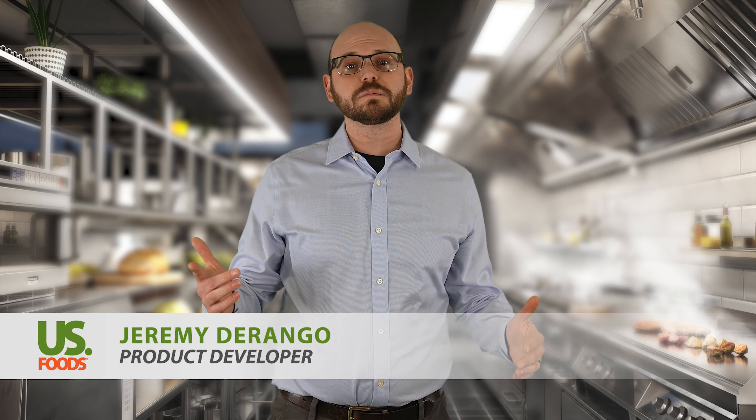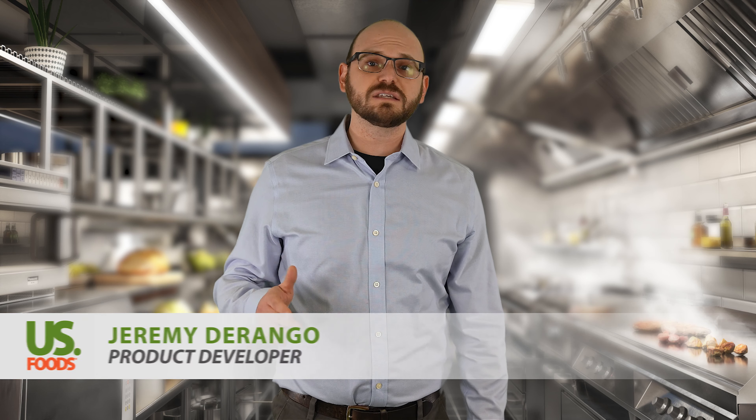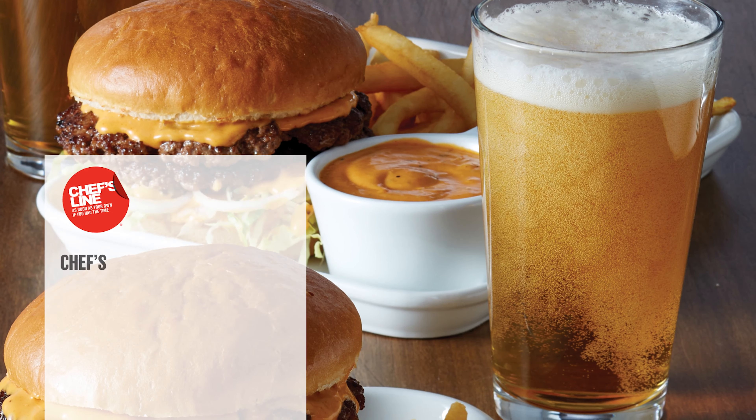Hey, I'm Jeremy Durango, one of the product developers here at US Foods. After years of taste tests and trials, I feel confident in saying we have finally made the perfect condiment. I know that's a bold statement, but just wait until you've tasted the Chef's Line Pub Sauce.